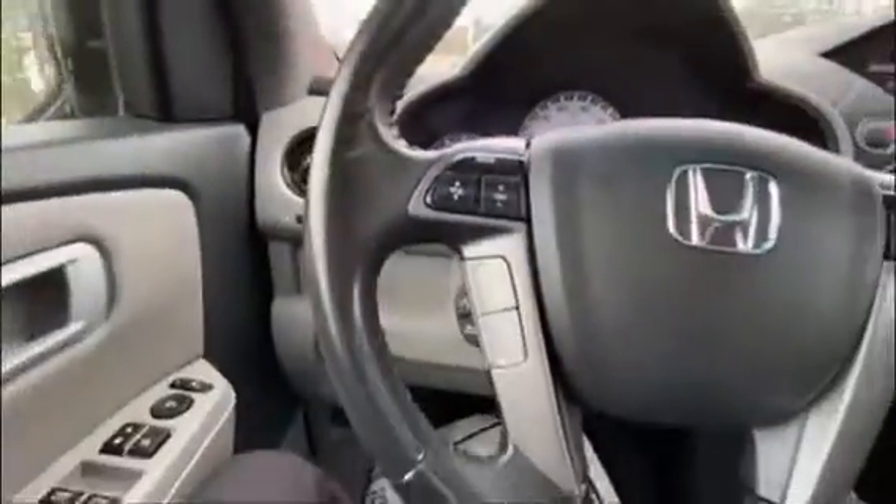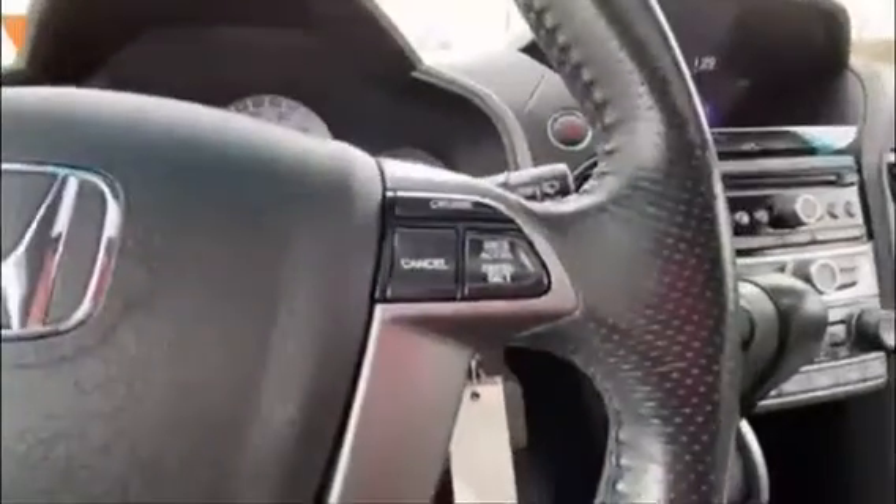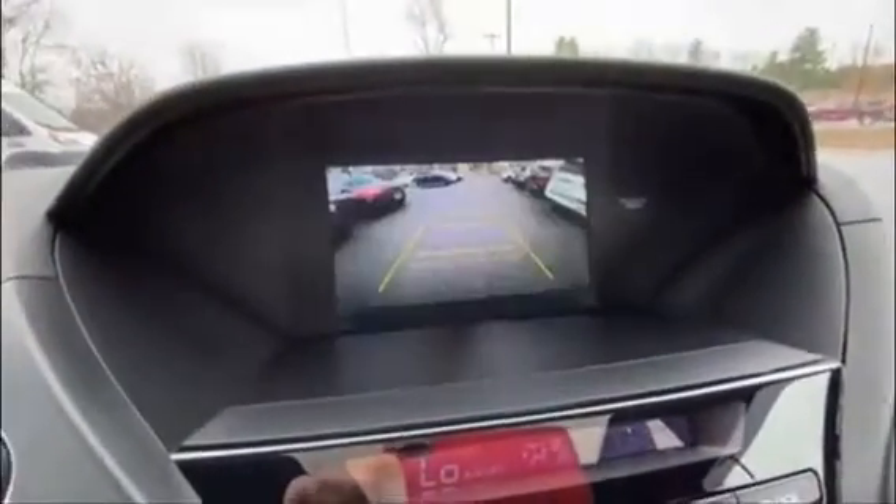On the inside, it's got the tan leather seats with power adjustments. Bluetooth volume and phone controls, and the cruise control on the other side of the steering wheel, as well as a really large radio display with the backup camera.